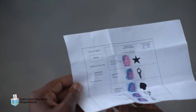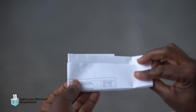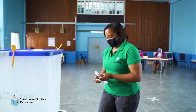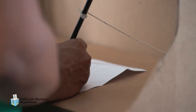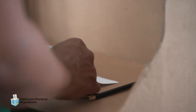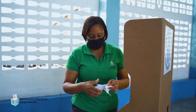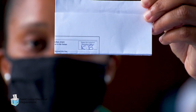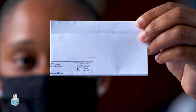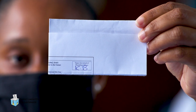The presiding officer will then issue a ballot paper to the elector and instruct the elector on the correct way to mark and fold the ballot. The elector is to use only the pencil provided for voting to mark his or her ballot. When the elector has marked and folded his or her ballot as instructed, the elector then proceeds to the presiding officer. The elector will show the presiding officer his or her initials on the ballot paper without unfolding the ballot paper.